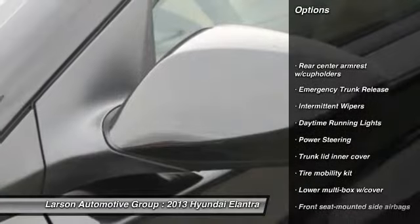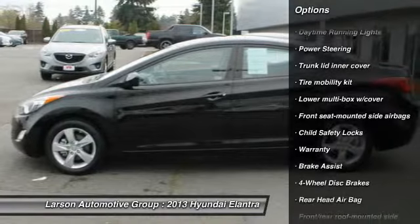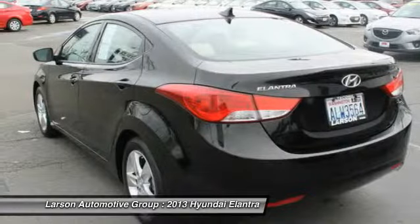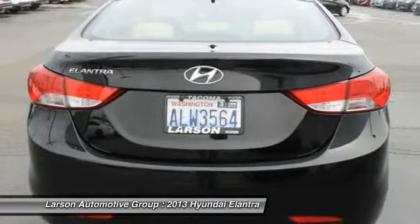Anti-lock braking system, airbags, driver airbag, power steering, cruise control, four-wheel disc brakes, FWD, rear defroster, passenger airbag.